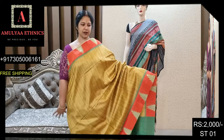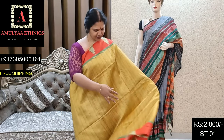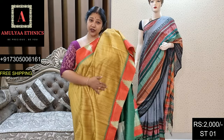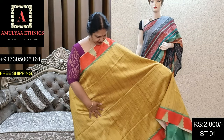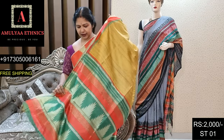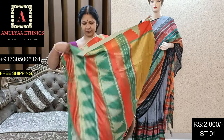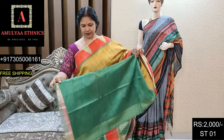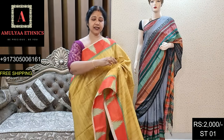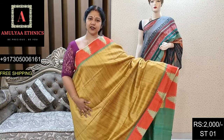It is very beautiful, very good, very smooth and soft. Blouse: ST01, price 2000.